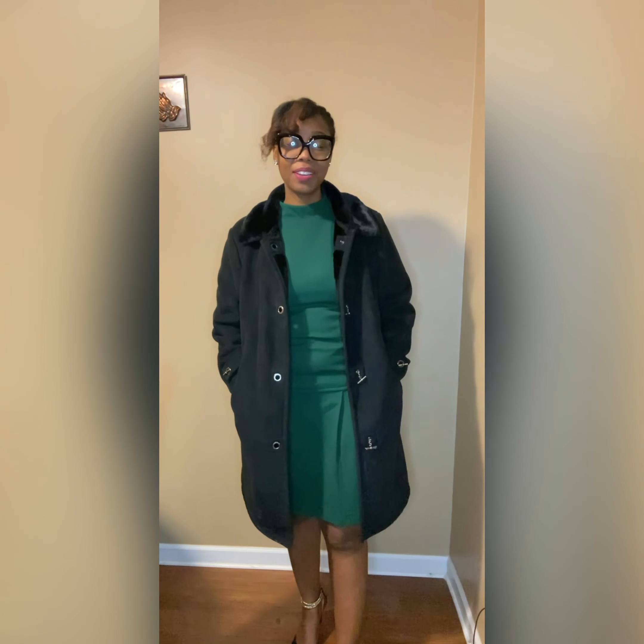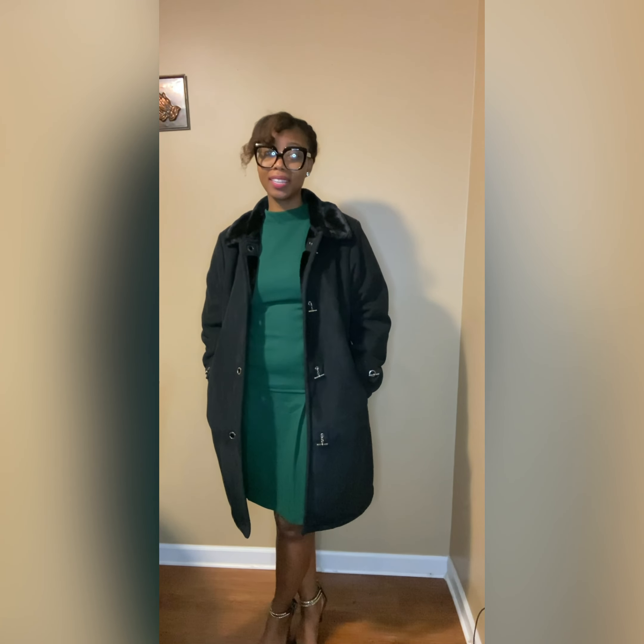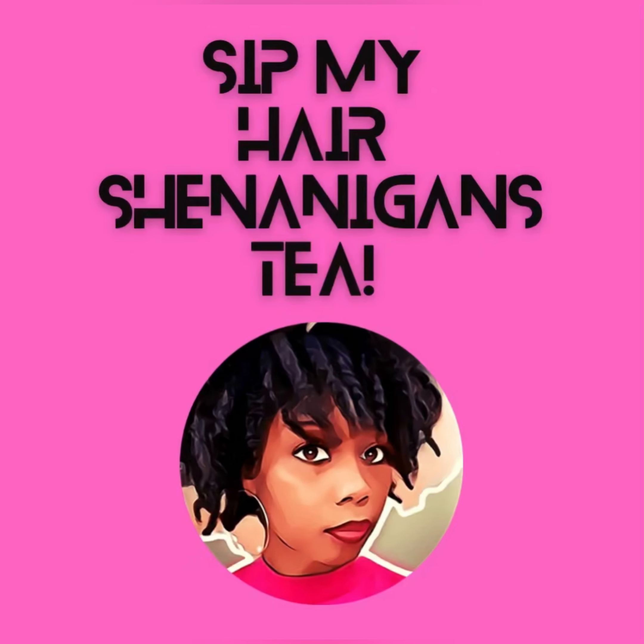Again, this is my final look for my medium. And thank you for sipping my hair shenanigans tea. Sharonda Linnell out. Sip my hair shenanigans tea.